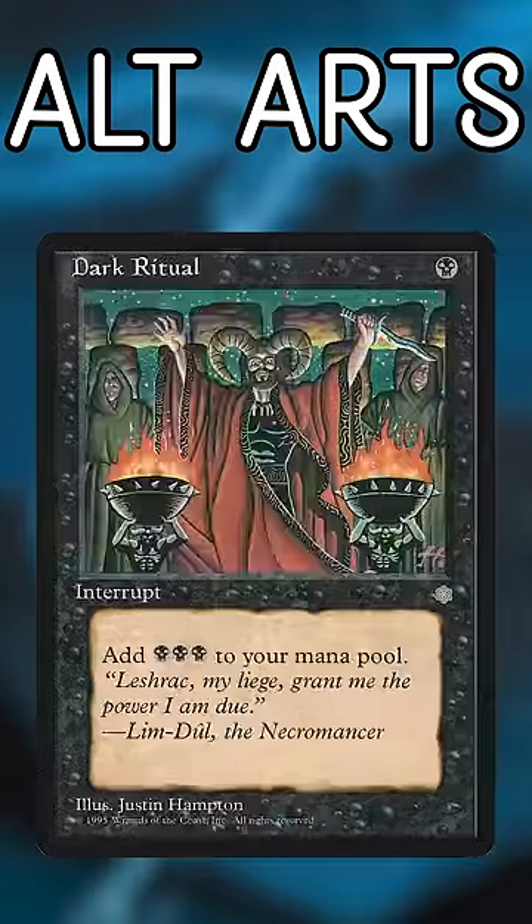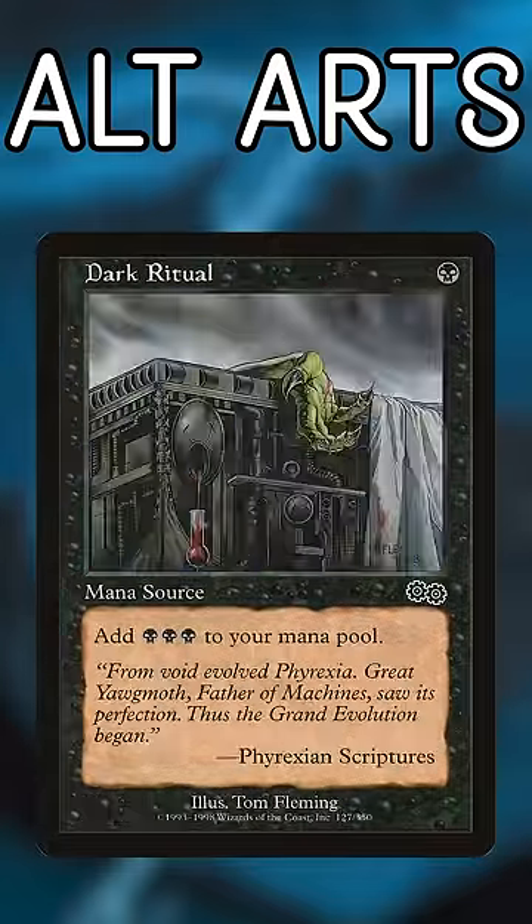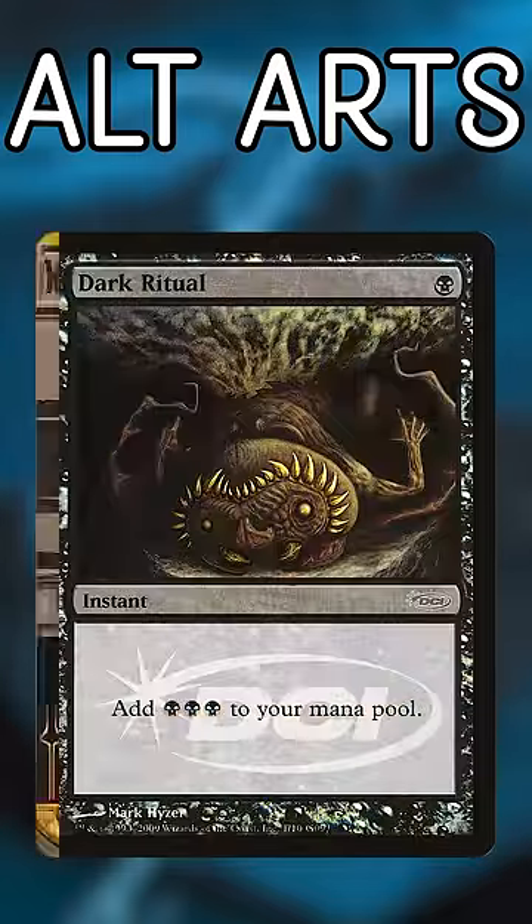Dark Ritual. This is another classic in MTG with 12 distinct artworks, but unlike Swords, most of them just look weird. How many different ways could you perform this ritual?